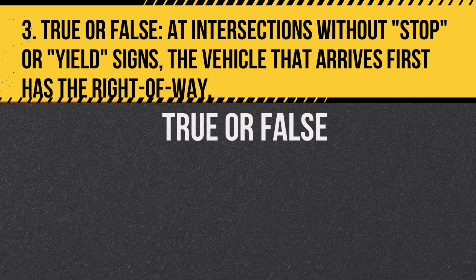Question 3. True or false: At intersections without stop or yield signs, the vehicle that arrives first has the right-of-way. Answer: True. The first vehicle to arrive at the intersection goes first.